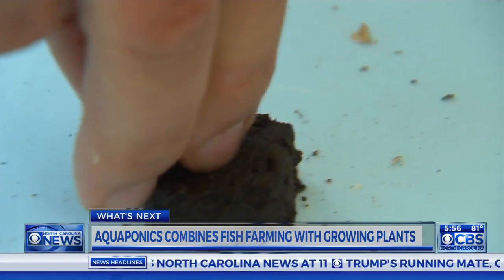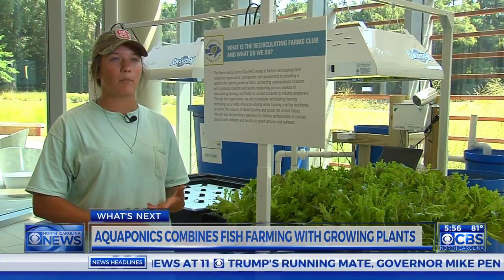It's definitely a growing trend. As far as saving water and space usage, it's a lot more efficient.